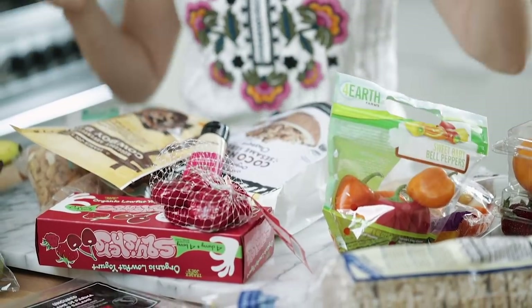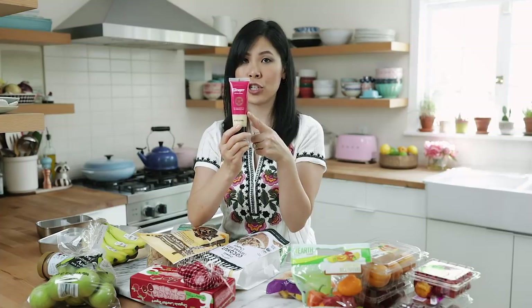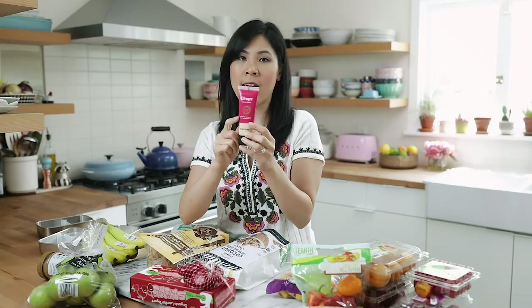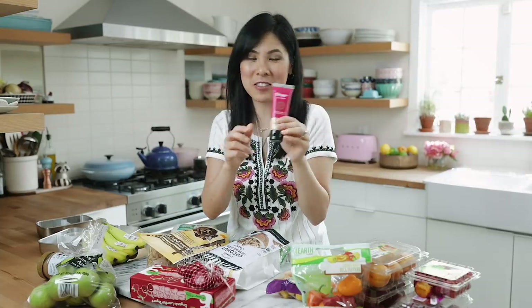Now those are my produce items, and technically this isn't really a produce item, but I got this ginger tube because they're really versatile. If I'm in quick need for ginger tea or I need to add ginger to something, I like adding this. It's not really a snack, but that's what I got from Trader Joe's as well, so I thought I'd share.